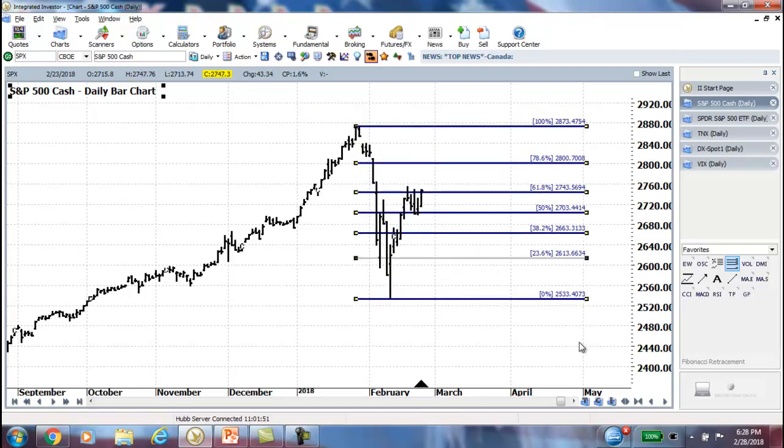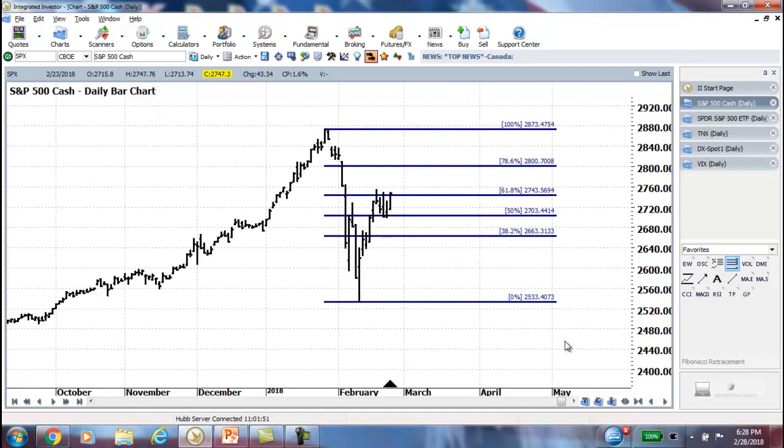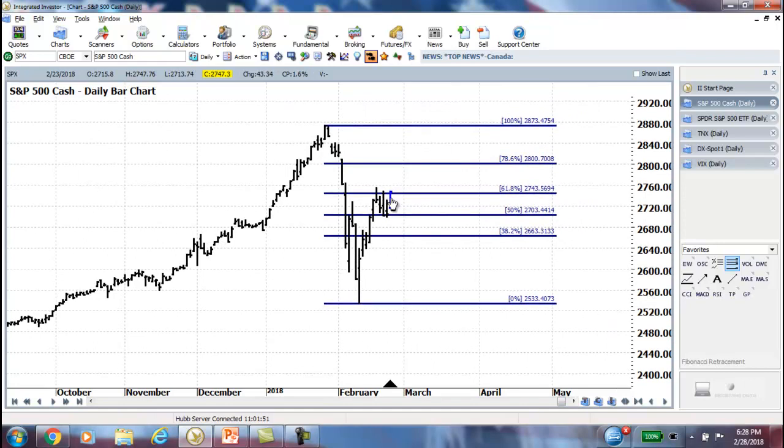And when we look at this corrective move up, it's very clear to see that we're hovering right at that 61.8% Fib correction, which, as I've mentioned in past recordings, is one of the strongest Fibonacci levels — in my opinion, the strongest. And it makes sense that we're going sideways and consolidating at this level.